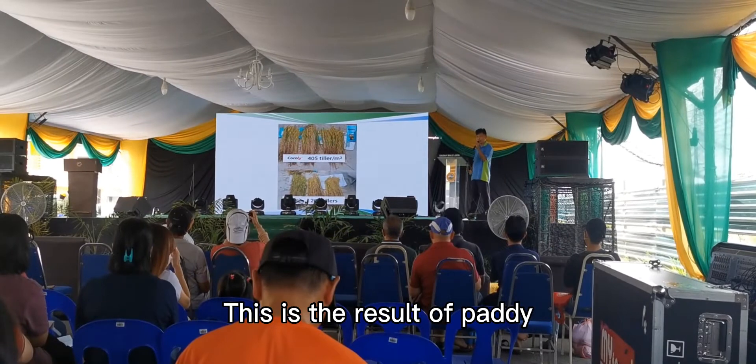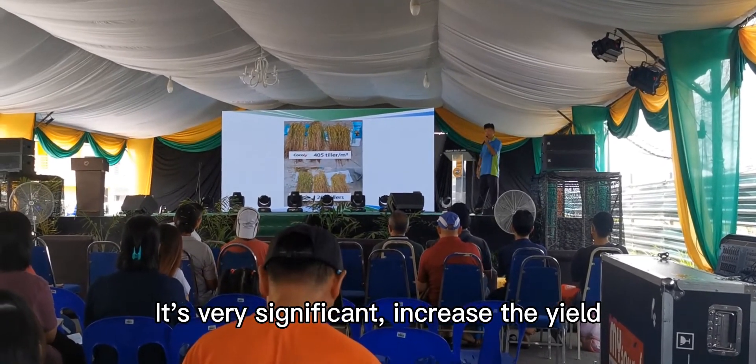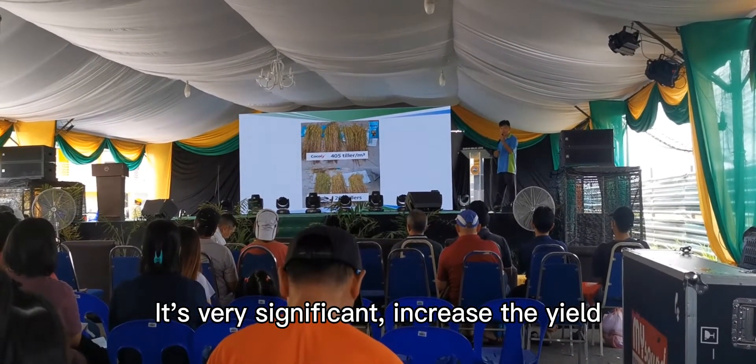This is the paddy — the result of the paddy is very significant. Cocoly increases the tillering and also the yield.